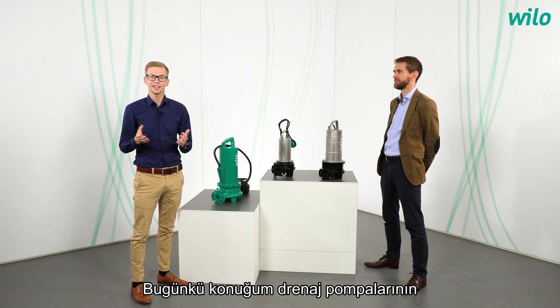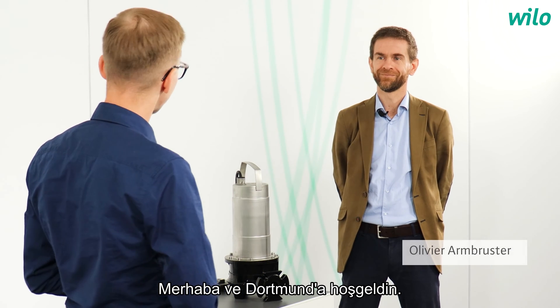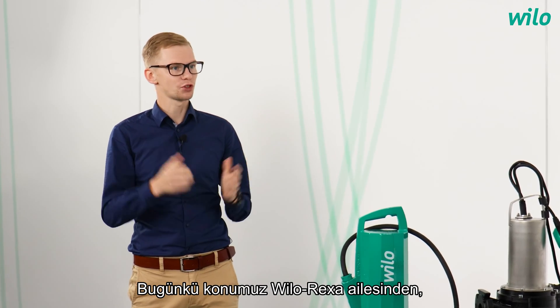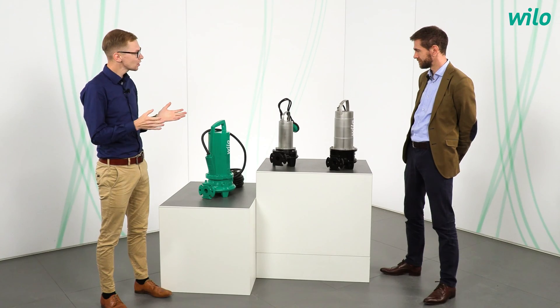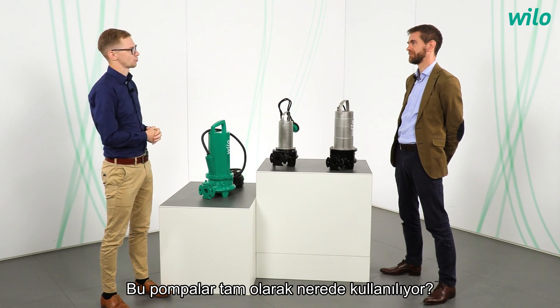My guest today is the product manager of drainage pumps, Olivier Ambruster. Hello and welcome to Dortmund. Our topic today is the new sewage pumps with a macerator from the Velorexa family. Let us start with the field of applications — where exactly are these pumps used?